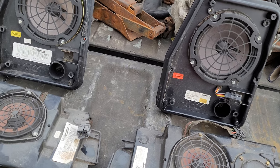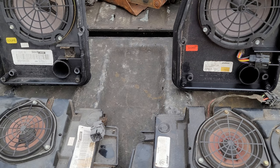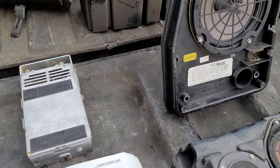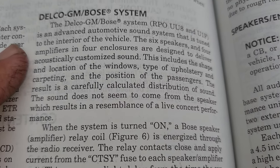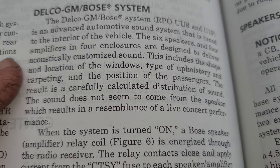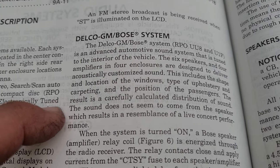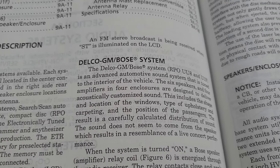Just literally 20 years later they were developing automobile systems for General Motors. And you'll hear arguments among audiophiles about whether or not they like Bose systems. I will say though that these do provide a very superior sound clarity and quality. Going to the book here — this is actually a '94 version — they basically describe the Delco GM Bose system as an advanced automotive sound system tuned to the interior of the vehicle. The six speakers, four amplifiers, and four enclosures are designed to deliver acoustically customized sound, taking into account the shape and location of the windows, type of upholstery and carpeting, and the position of the passengers. The result is a carefully calculated distribution of sound — the sound does not seem to come from the speakers, which results in the resemblance of a live concert performance.